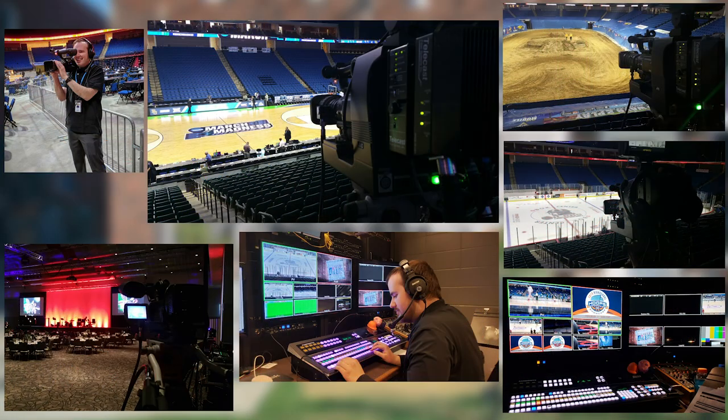I also worked at the BOK Center for the last four years or so, doing mainly camera for different events. We mainly do hockey and stuff like that, but we do have other events including March Madness. Over at the Cox Center they do special events, and I've gotten the opportunity to actually direct some of it as well. That was kind of a fun experience.